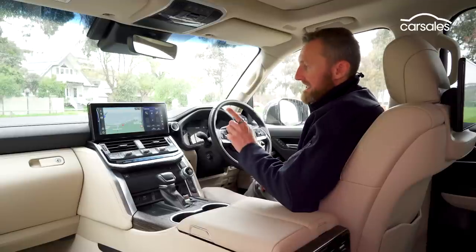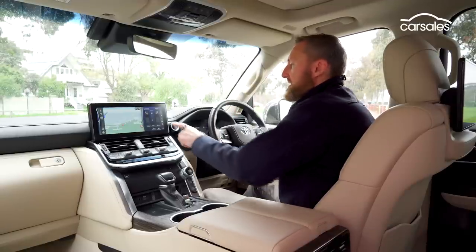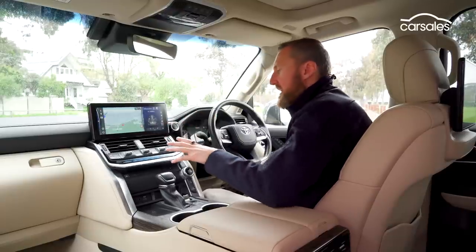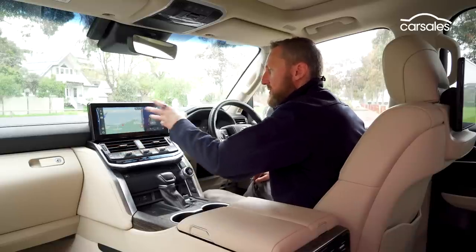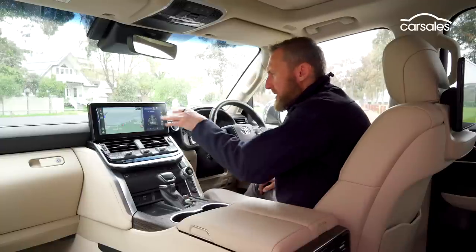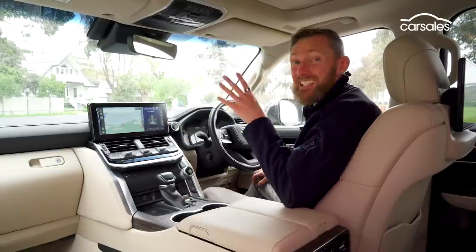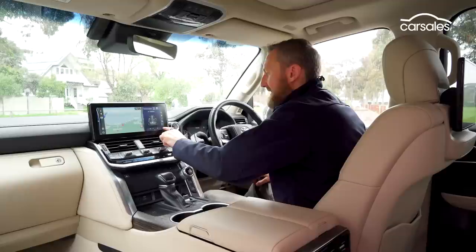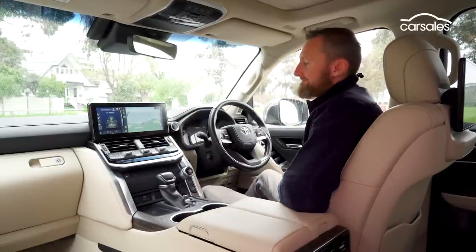The big 12.3-inch central touchscreen looks fantastic and the menu system is really easy to navigate. The only problem is there's not a lot of depth — not a lot of menus. That said, it is super quick to respond. Some systems take forever to load, so that responsiveness is really appreciated.